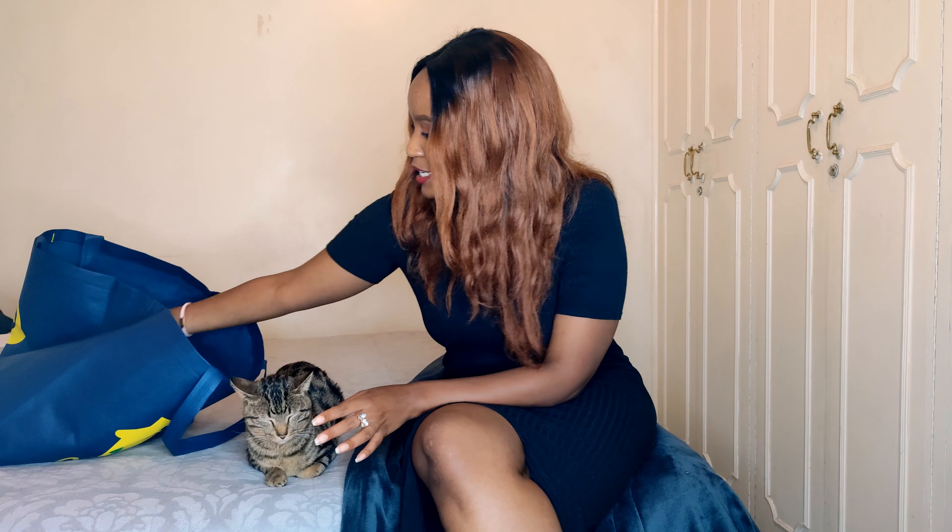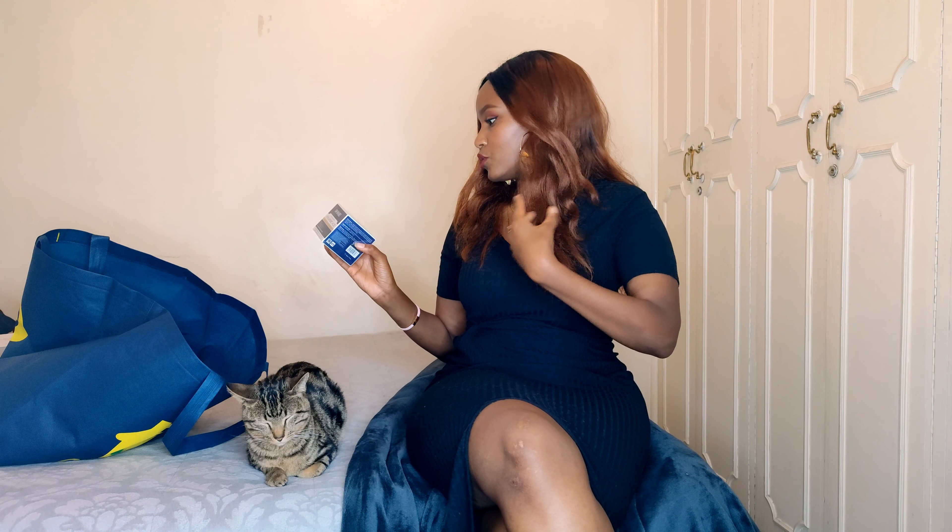Next we have this Dr. Rachel moisturizer. There are a lot of skincare products there, and since this is normally a Chinese brand, I'm hoping it'll be original Dr. Rachel. Moisturizing creams are normally so expensive — like 6,000 to 8,000 shillings at a fancy store. This one has hyaluronic acid which is great for your skin. We'll see how it goes; this is not even mine, I'm getting it for someone else.